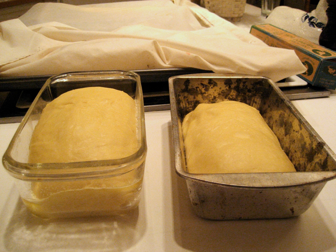Proofing, also called proving or more rarely blooming, as the term is used by bakers, is the final rise of shaped bread dough before baking. It refers to a specific rest period within the more generalized process known as fermentation. Fermentation is a step in creating yeast breads and baked goods where the yeast is allowed to leaven the dough.